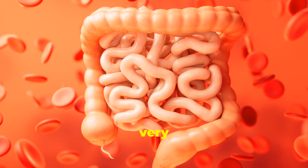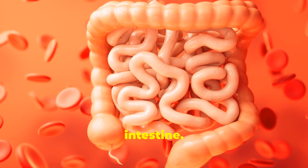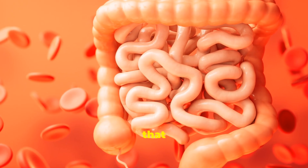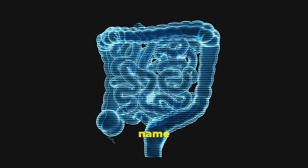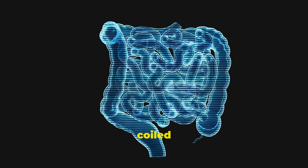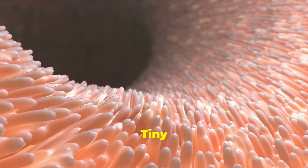The soupy food squirts out of the stomach and into a very long, winding, coiled tube: the small intestine. Its walls have tiny finger-like projections called villi that wave gently. Don't let its name fool you — it's super long, almost like a giant garden hose all coiled up inside you.